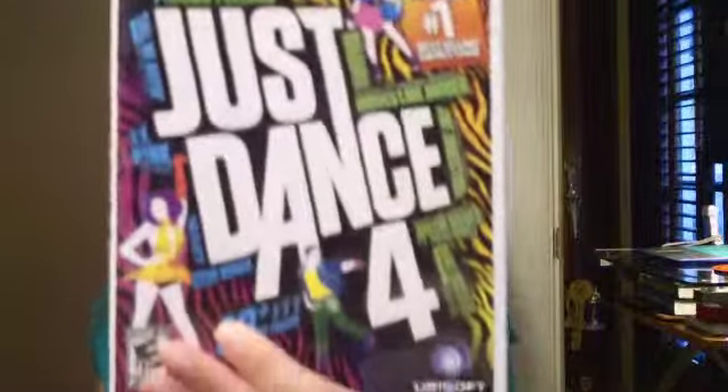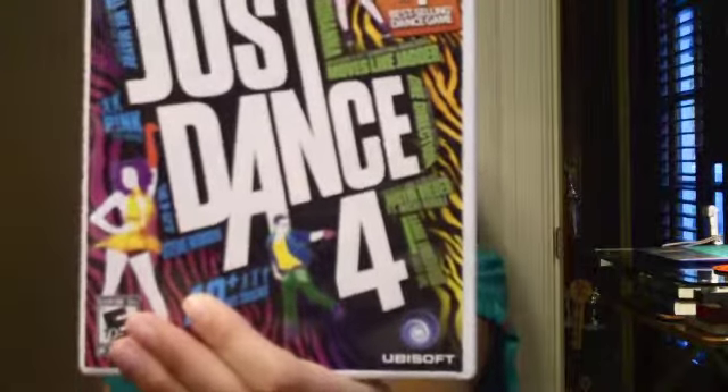I also got Just Dance 4 from my brother Gavin for the Wii. I've been asking for this for a while so I finally got it.